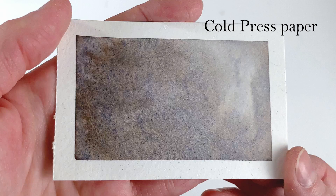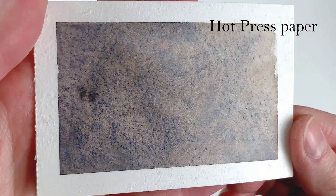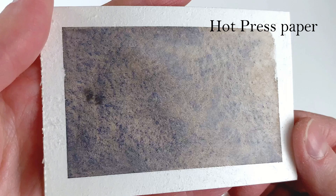This year the color is a beautiful granulating brownish gray. It separates into a brown main hue with blue granulation. The color is fairly opaque if laid thickly, but quickly becomes transparent with more water.